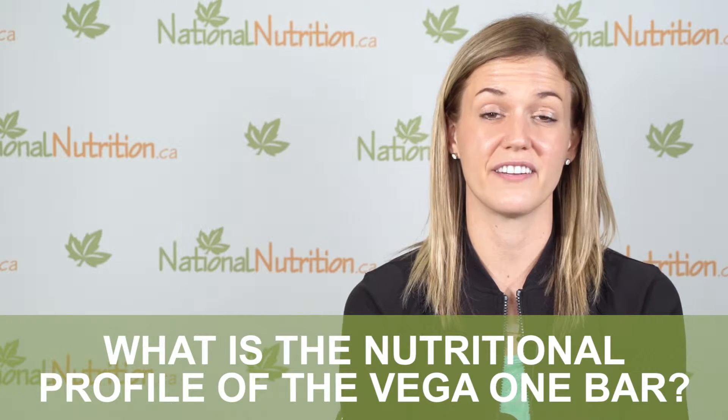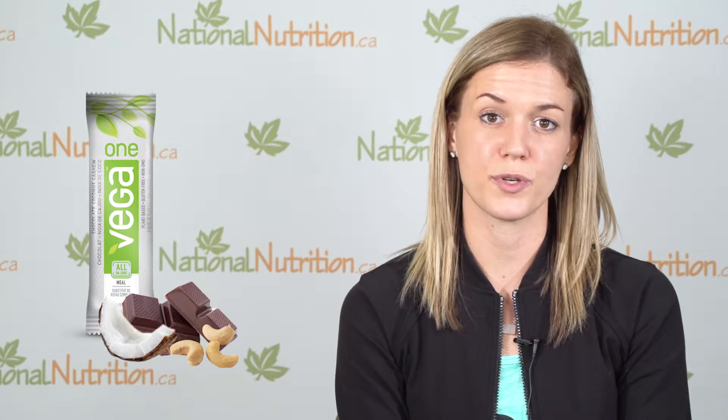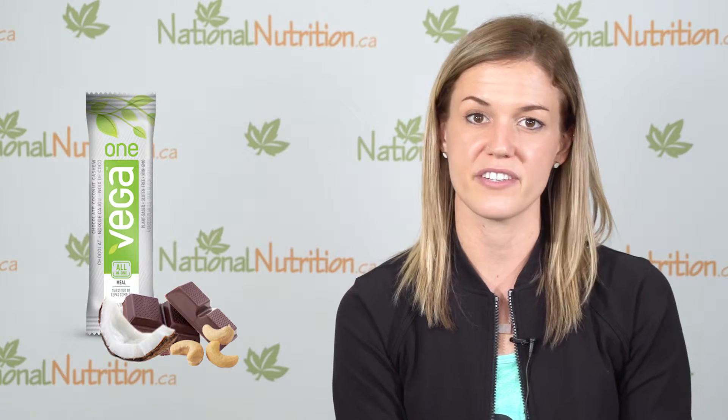The Vega One bars are a great convenient on-the-go option if you don't have time to blend a smoothie. The nutritional profile is 12 grams of protein, one serving of greens, and 25% of your daily intake of vitamins and minerals, compared to the Vega One shake that has 20 grams of protein, six servings of greens, and 50% of your daily intake of vitamins and minerals.